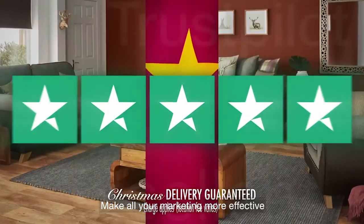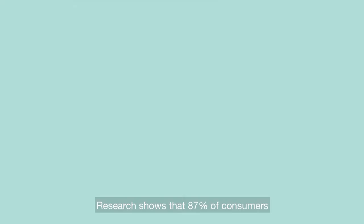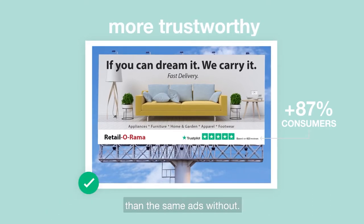Make all your marketing more effective by showcasing Trustpilot ratings and reviews. Research shows that 87% of consumers find ads with Trustpilot more trustworthy than the same ads without.